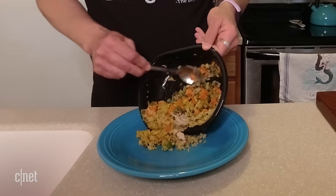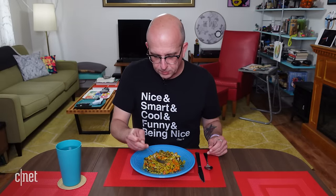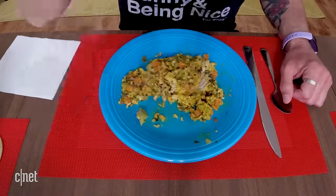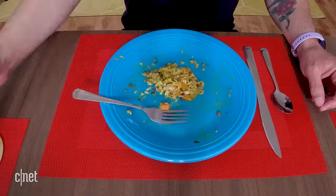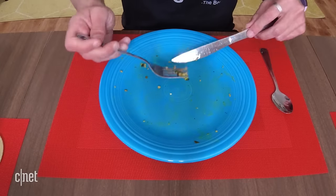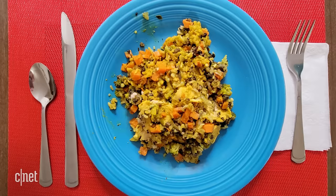Meal number one. Looks pretty good. We've got our grains, we've got our turkey, we've got our sweet potatoes and Brussels sprouts in there somewhere. I have to say that was a pretty good dish to start with. The turkey was nice and tender. Everything tasted nice and fresh. The grains still had a little bit of a bite to them — they didn't taste all mushy like they might be if they were frozen. All in all, I'd call the first meal a success. See you tomorrow for the next one.